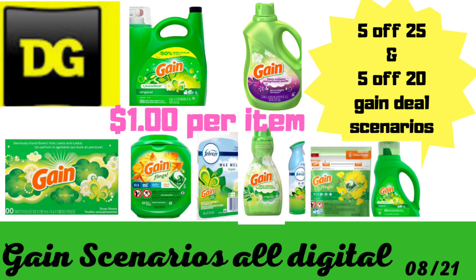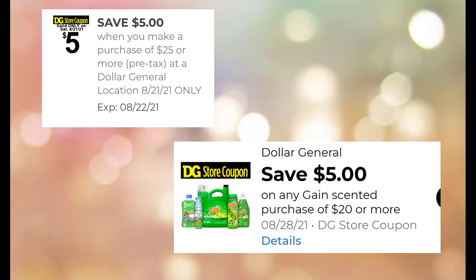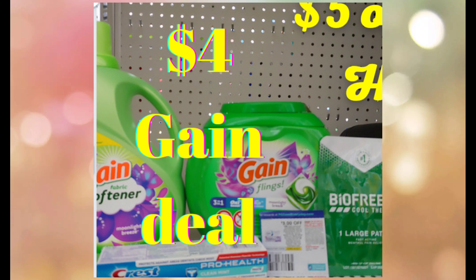Hi everyone, welcome back to some Gain $5 off $25 scenarios for August 21st. I'm putting together some Gain deals for Saturday, August the 21st, and that is if your region will allow these two digital coupons to mesh together. Most of you are pretty aware if these two will work in your area or region together. I'm up in the panhandle of Texas, and I picked up a pretty good Gain deal paying just $4.70.